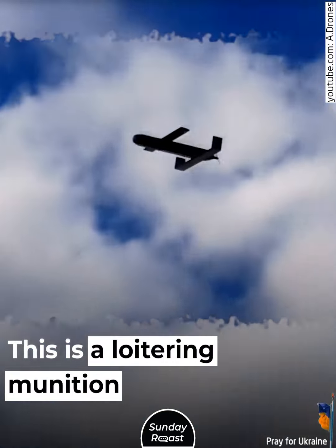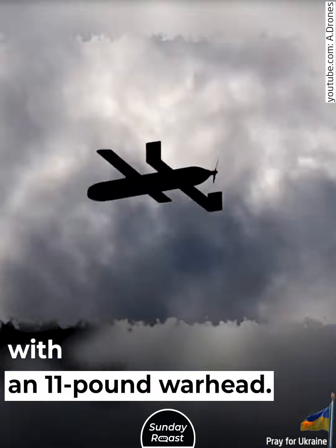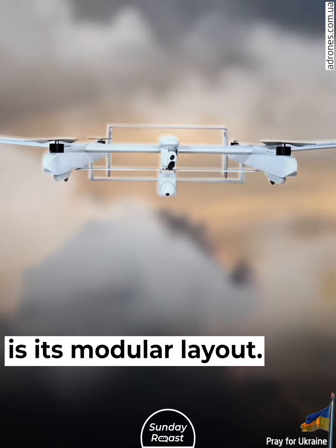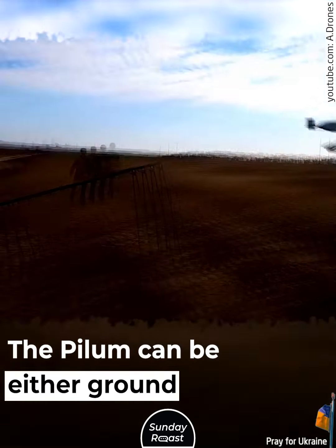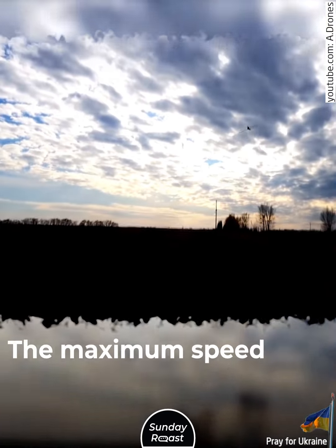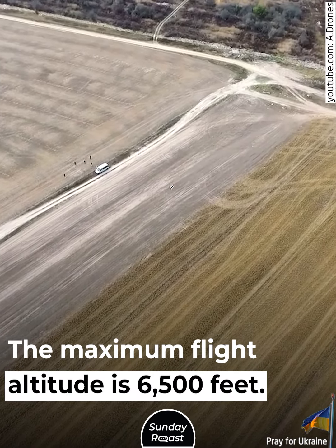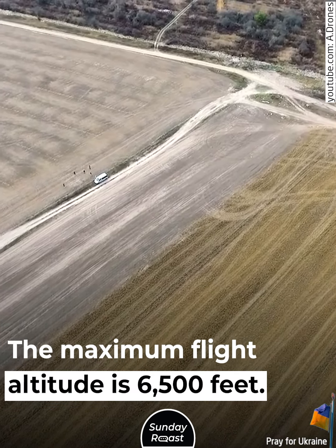Pilum. This is a loitering munition with an 11-pound warhead. A special feature of the drone is its modular layout. The Pilum can be either ground or air-launched. The maximum speed is 69 miles per hour and the maximum flight altitude is 6,500 feet.